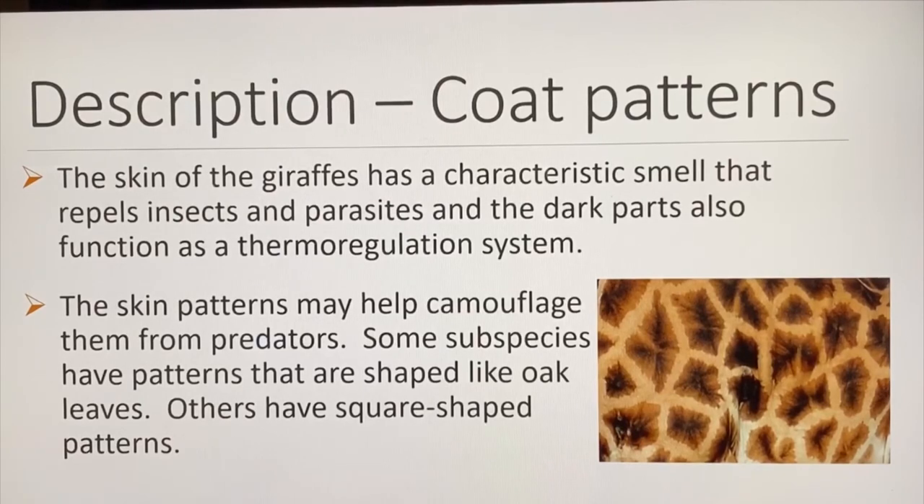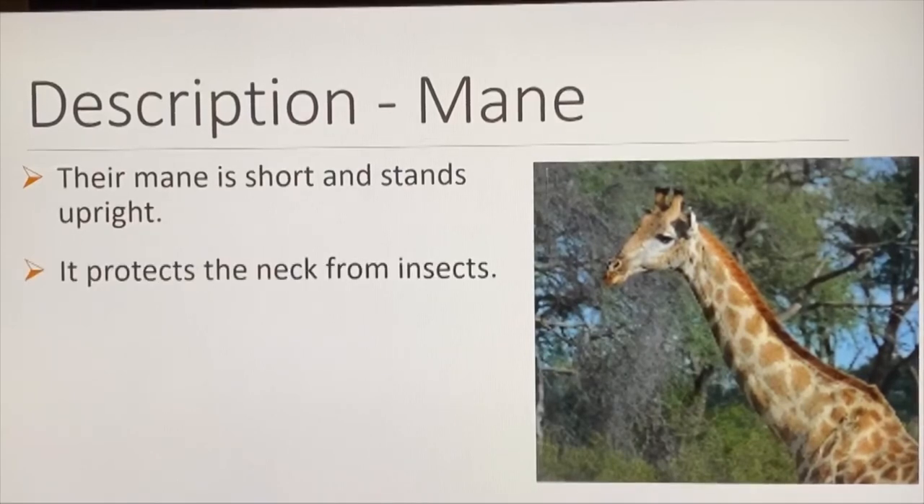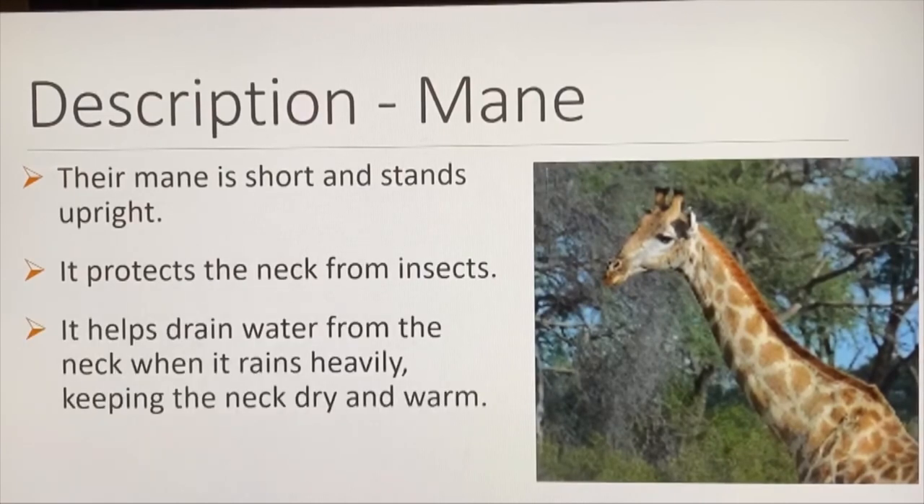Some species have patterns shaped like oak leaves, while others have square-shaped patterns. Their mane is short and stands upright. It protects the neck from insects, and it helps drain water from the neck when it rains heavily, keeping the neck dry and warm.